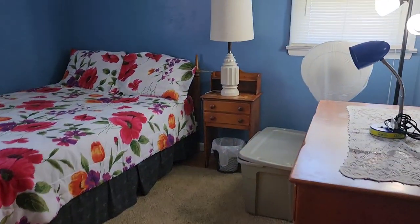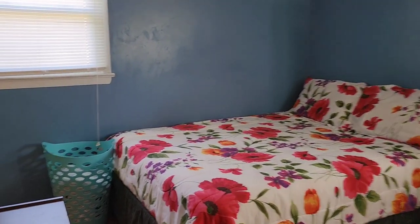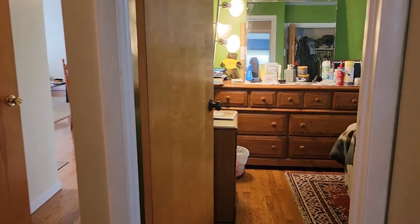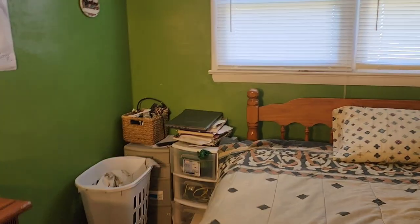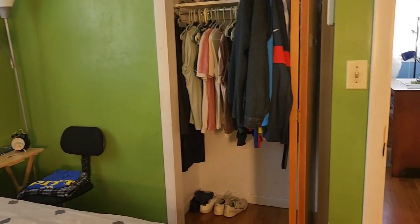Going to the other bedrooms — there are two bedrooms here. This one on the right has a queen-size bed and a closet. The other bedroom has what looks like a full-size bed, because it doesn't look very big, and it also has a closet.